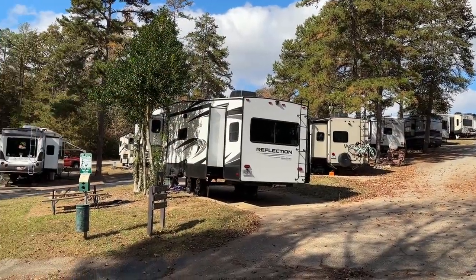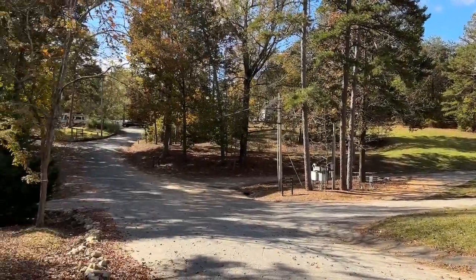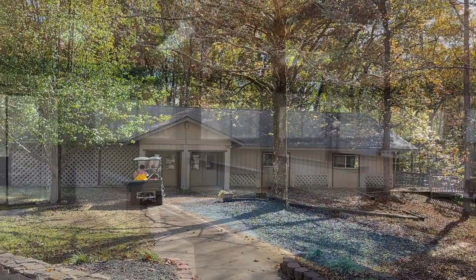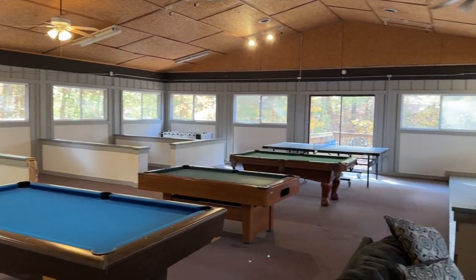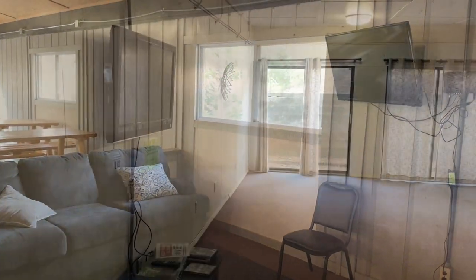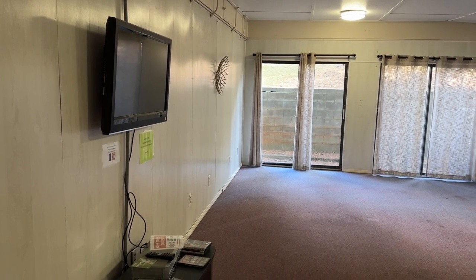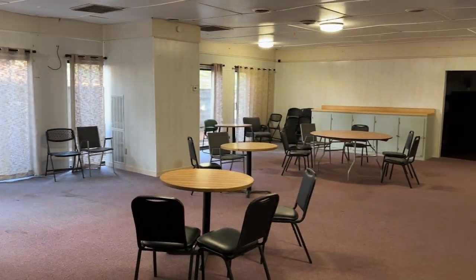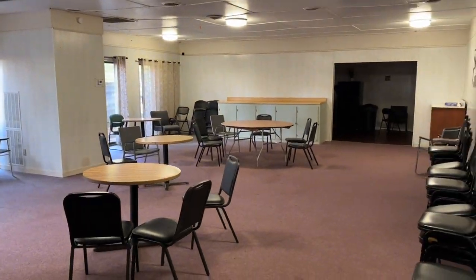Right across from the A loop you'll find the rec center. Here's the inside of the lodge area — you've got pool tables, a seating area, and a television set. On the other side of the rec area there's another television set. The first day we came in, there were some parents and kids in here doing homework.